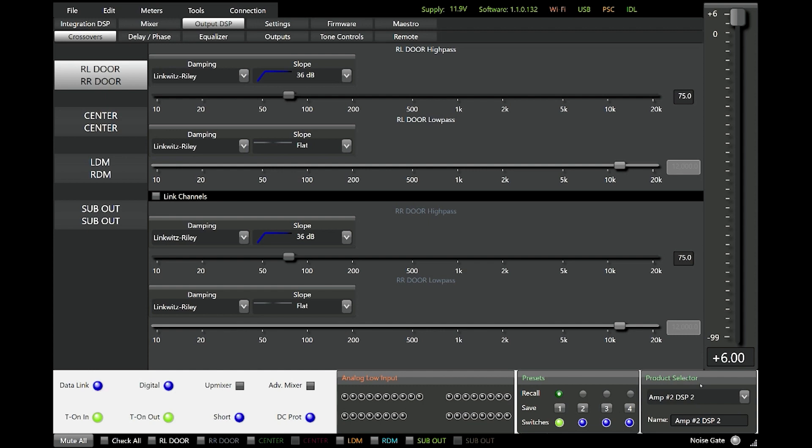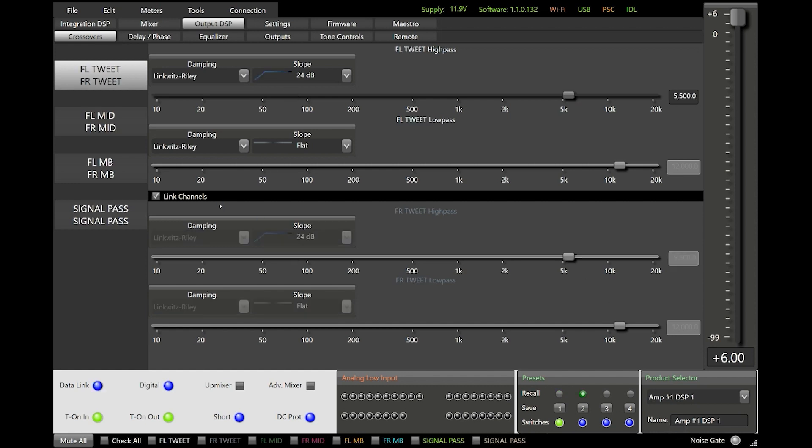In this case we have DSP number 2, amp 2, DSP 1, amp 1, and amp number 3. Amp number 3 does not have a DSP in it in this installation simply because we're running on the outbound channels of DSP number 2 to run our sub levels. Up here we have rear left door, right rear door, center, left D-pillar mid, right D-pillar mid, and sub out. If we select DSP number 1, everything changes to front-left tweet, front-left mid, front-left and front-right mid-bass, and signal pass — all the changes happen fluidly without having to change software or computers. This is fully functional right from your lap in the vehicle, using your ears to tune your system to get the best sound possible.